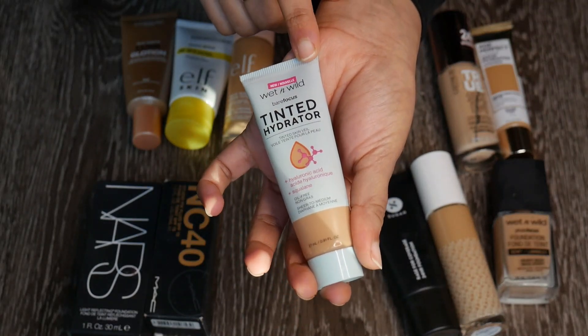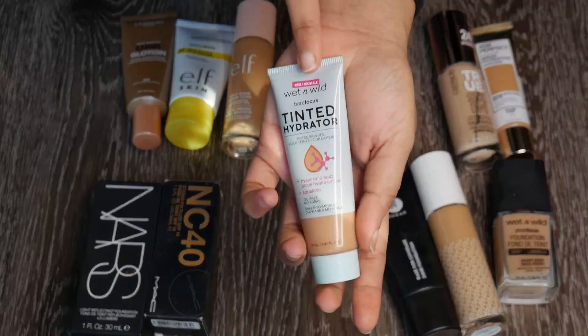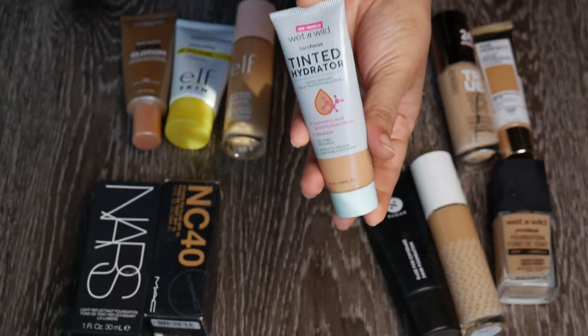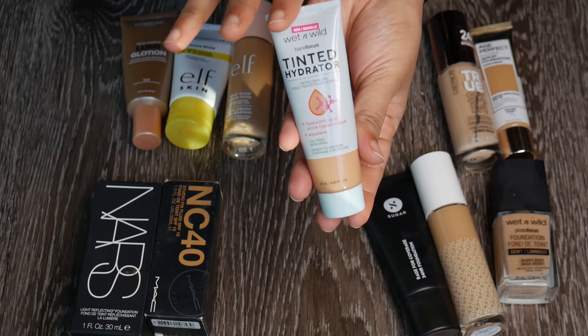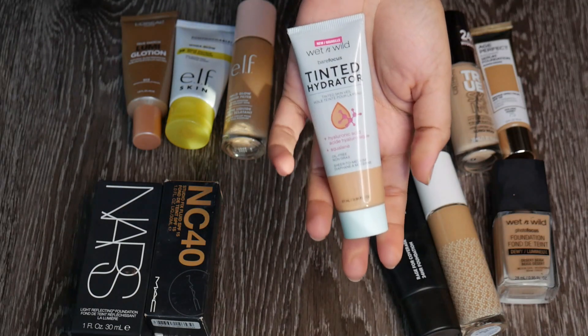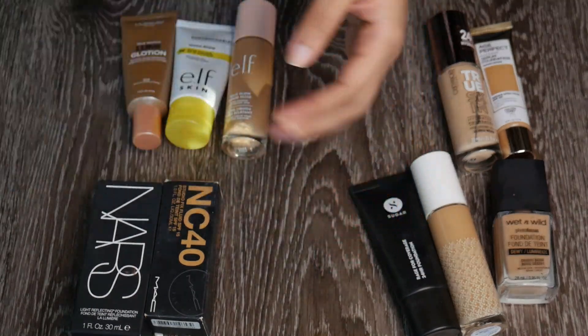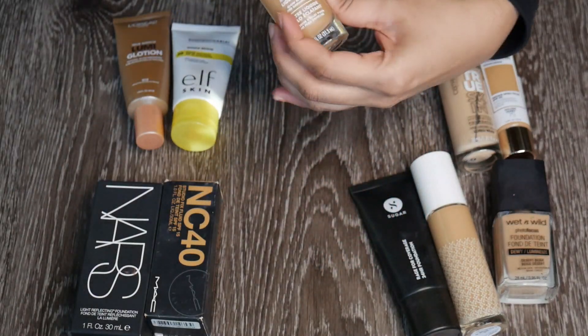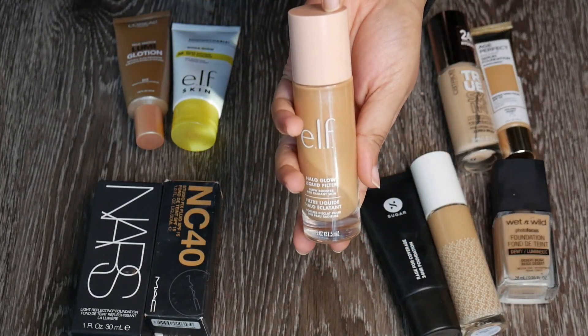Obviously I'm going to keep my Wet n Wild tinted hydrator in shade Tan Medium Deep — this is a really good match for me. I love using it; it's cheap, easy to use, and I use my fingers to blend it. Lovely product.